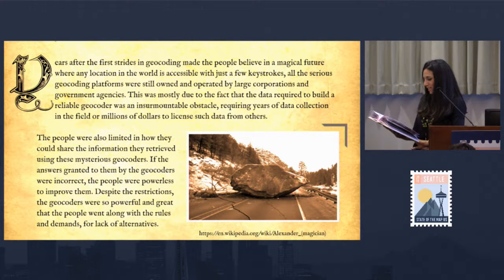The people were also limited in how they could share the information they retrieved using these mysterious geocoders. If the answers granted to them by the geocoders were incorrect, the people were powerless to improve them. Despite the restrictions, the geocoders were so powerful and great that the people went along with the rules and demands for lack of alternatives.